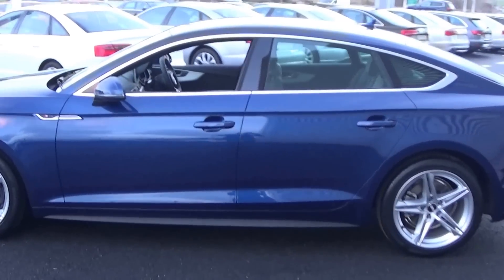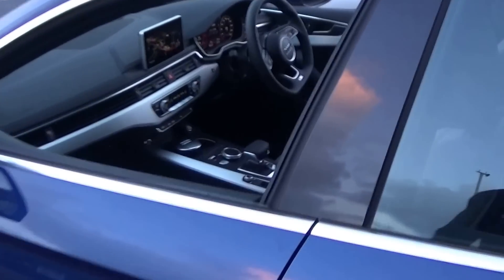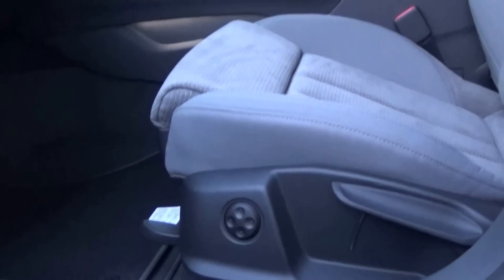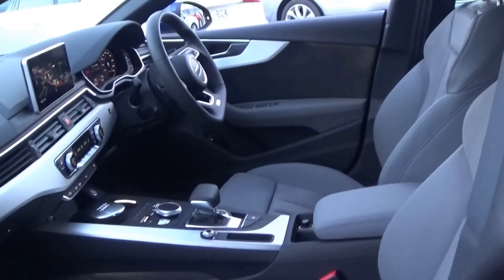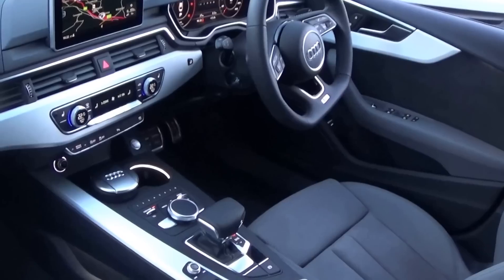Continuing on into the front interior, this new Audi A5 Sportback is finished in a beautiful rock grey part leather, part cloth upholstery on your S line heated sports seats. We have the lumbar support as you see there, together with your centre armrest for additional comfort, and spacious ample legroom for the driver for that perfect Audi drive.